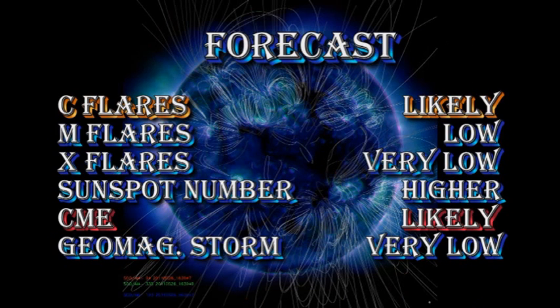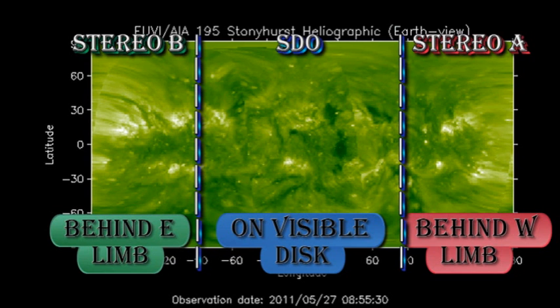My forecast for the next 24 hours is upgraded somewhat, with I think a likely chance of C flares. I've increased the chance of getting an M flare to low, because such rapid growth always has the potential of producing an M flare, but I still think the chances of an X flare are quite remote. The sunspot number will drift higher, CMEs remain likely, but the chance of getting a major geomagnetic storm in the next 24 hours is quite low. In the longer term, there are some fairly large and bright regions due to come over the east limb, so I expect activity to continue to increase.